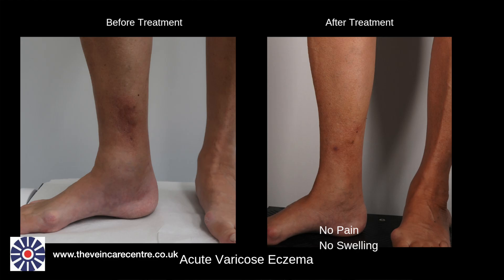I treated this lady by endovenous laser, closing the abnormal veins and faulty valves, and after just a few weeks her leg is pain free and the eczema has cleared.